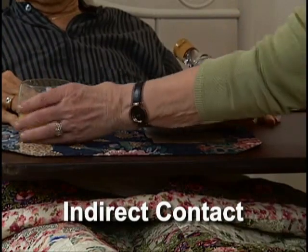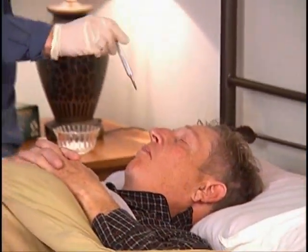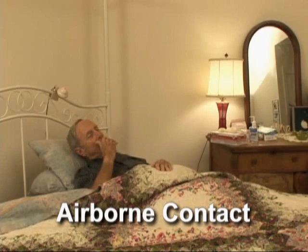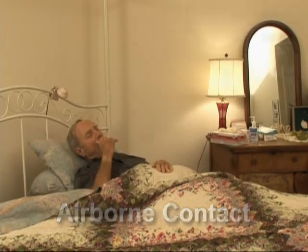Indirect contact occurs when you touch dishes, bed linens, clothing, or equipment that has been in contact with someone who is ill. Airborne contact takes place when you breathe in dust particles or droplets containing germs. These germs are suspended in the air after an infected person sneezes, coughs, or talks.